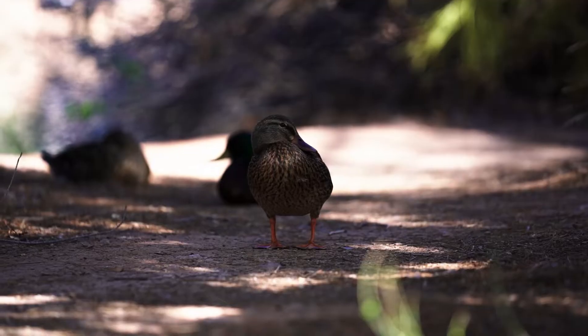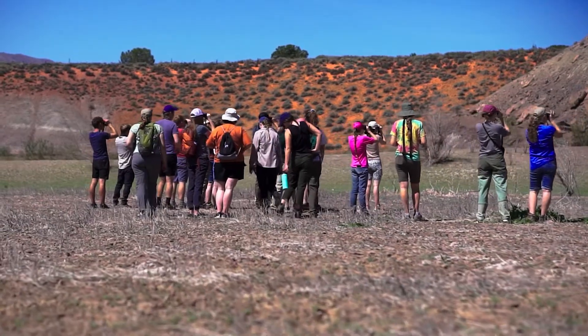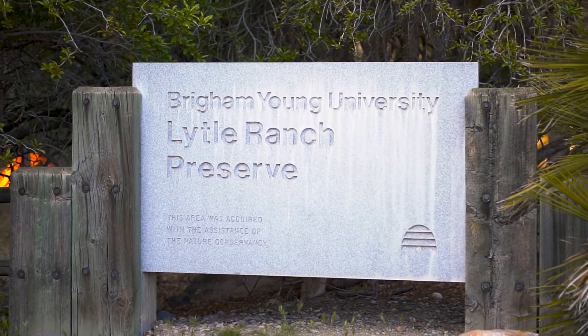Throughout the course of the semester we're learning all about the biology and ecology of birds. We're learning how to identify about 250 different species, and then we wrap it all up at the end in one big three-day field trip to Lytle, which has been fantastic experiential learning.